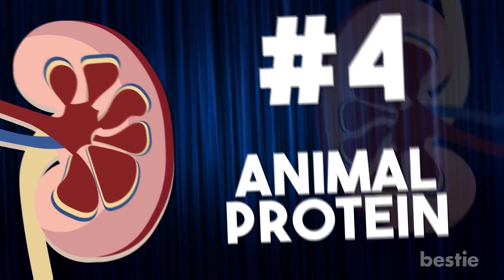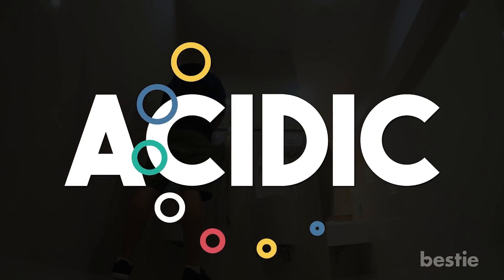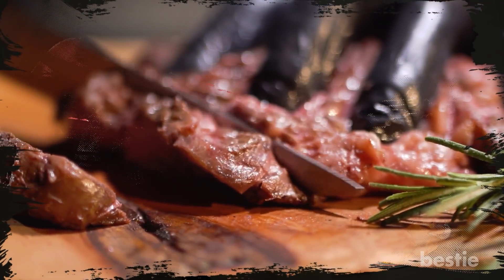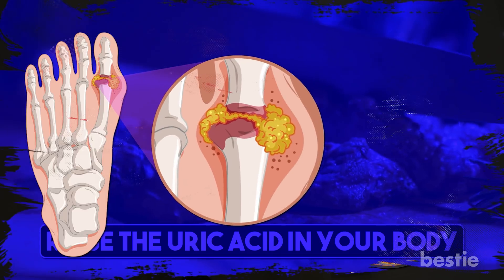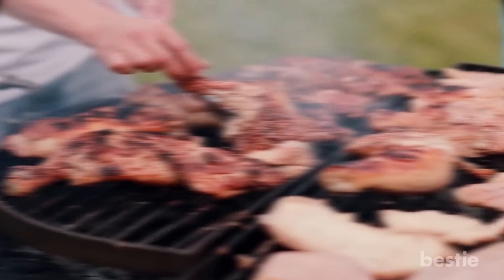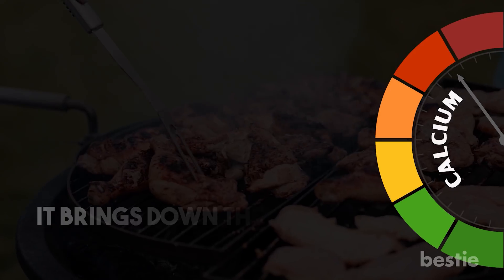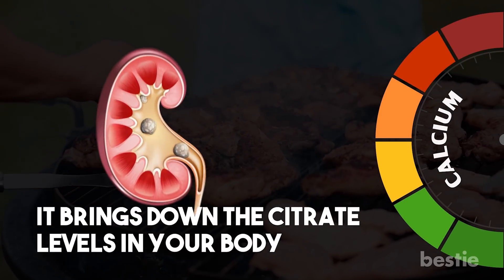Animal protein. Another type of kidney stone you get is when your pee becomes acidic. This happens when you eat too much red meat or shellfish. These foods with animal proteins tend to raise the uric acid in your body. This either collects in your joints or causes gout. If it's not those things, the uric acid could end up in your kidneys, causing stones. The animal protein you eat also increases the calcium level in your urine and brings down the citrate levels in your body. The combination ends up causing kidney stones.